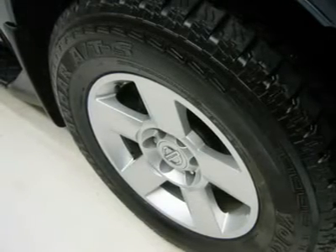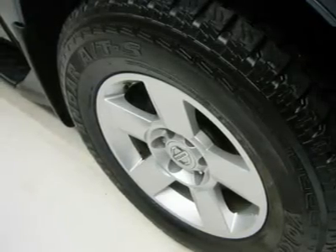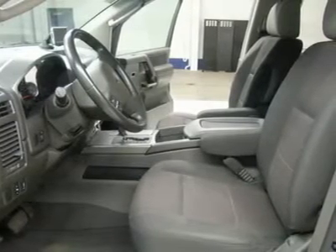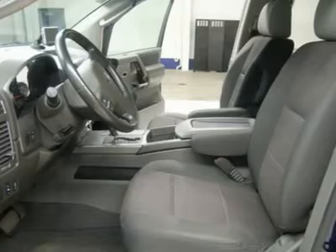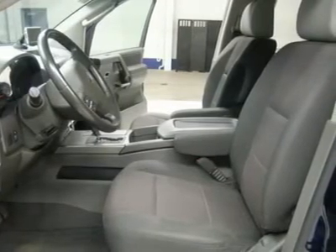Security and garage buttons, LATCH child safety system, dual climate control, rear window defroster, compass and outside temperature display, tinted windows, fog lights, stainless steel bug shield, factory floor mats, roof rack.